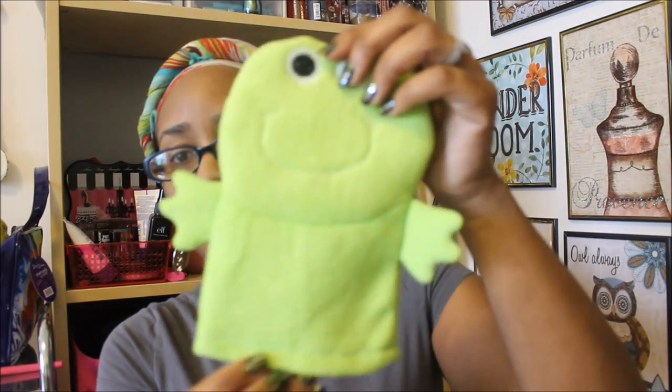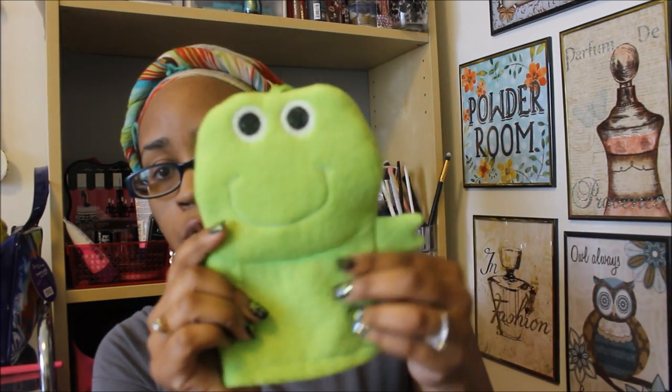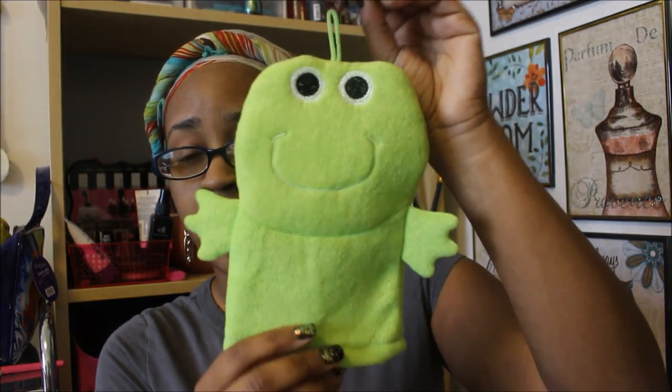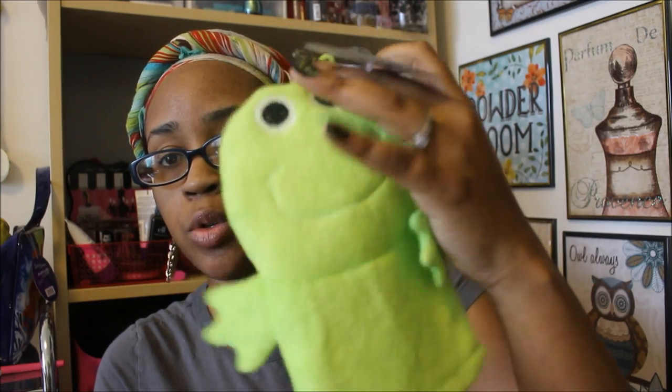The next thing I got is a bath puppet. I thought this would be cute for Bershon when I'm washing him up — rinse him off, and he can even put his hand in and do it himself, though of course he's only three years old. This is by April Showers Bath and Body. I'm pretty sure they had other animals, but my eyes went right to the frog.